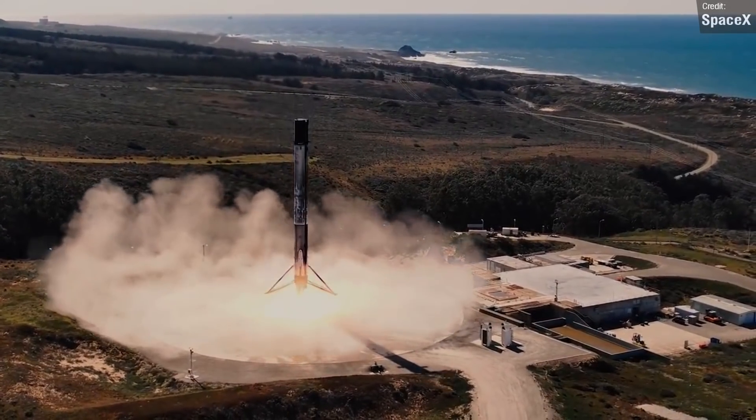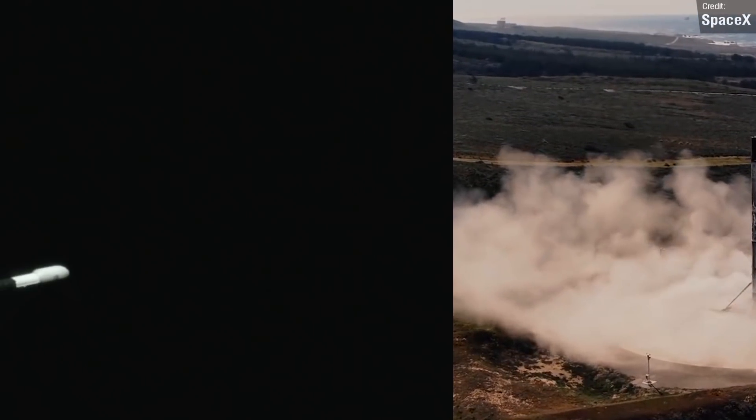We also had some fantastic footage of the first stage separation on the Cosmo SkyMed launch. Tracking cameras caught the moment of main engine cutoff, stage separation, and the Falcon 9 first stage flip manoeuvre. Fantastic stuff there.